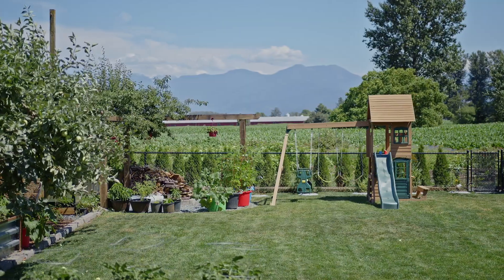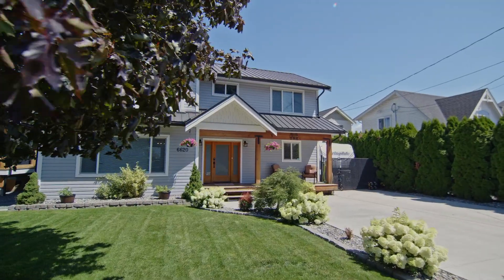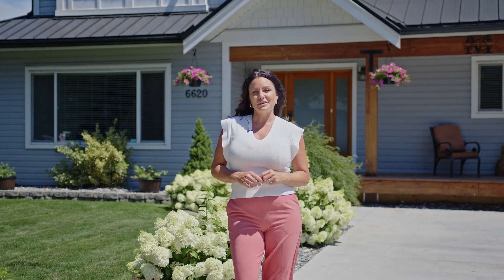This home backs onto ALR land with stunning views, offering four bedrooms and three full bathrooms. This home has been completely updated as of six years ago. Come on, let's go inside and have a look.